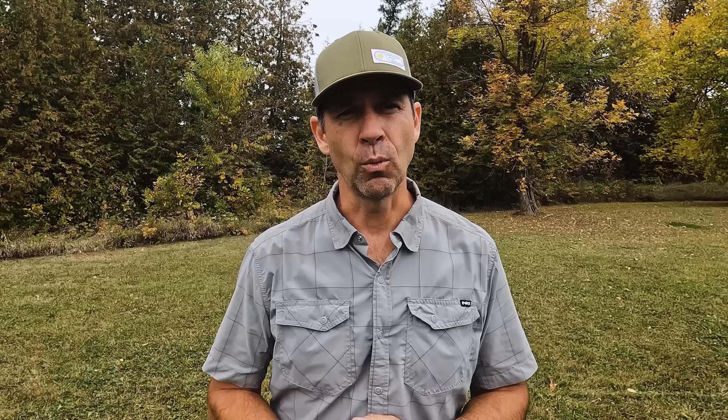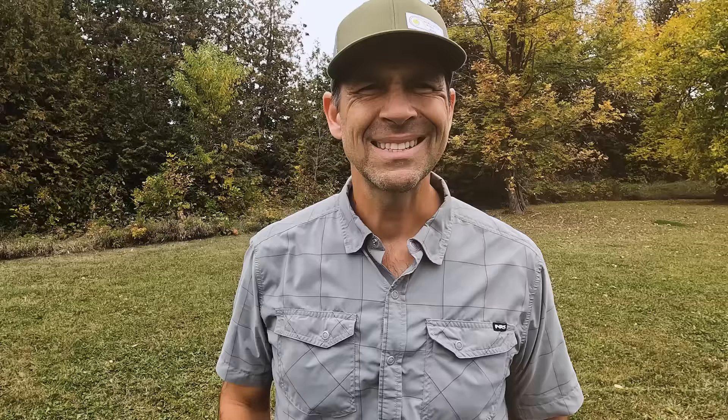Really innovative. I haven't seen anything truly innovative when it comes to transporting your kayak to the water in a long time, and Yak Attack — well, that's what they thrive on. Innovation. And they've proved it once again. Definitely worthy of a Paddle TV award.